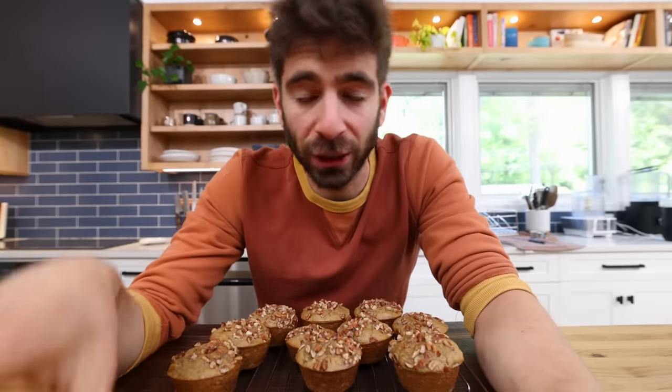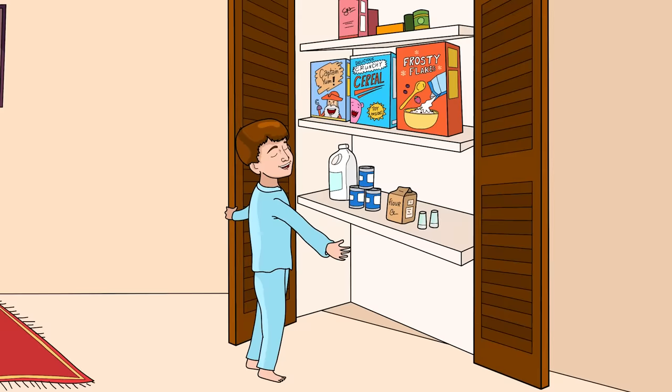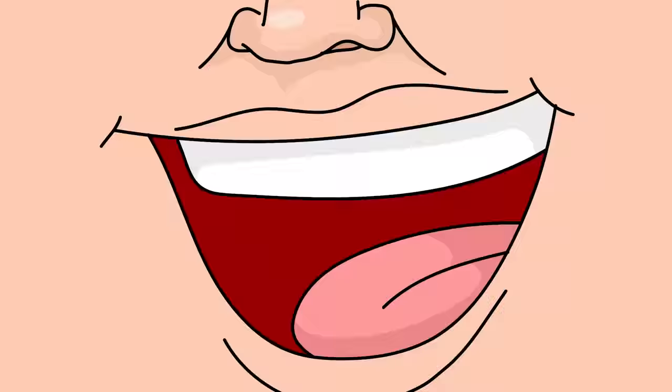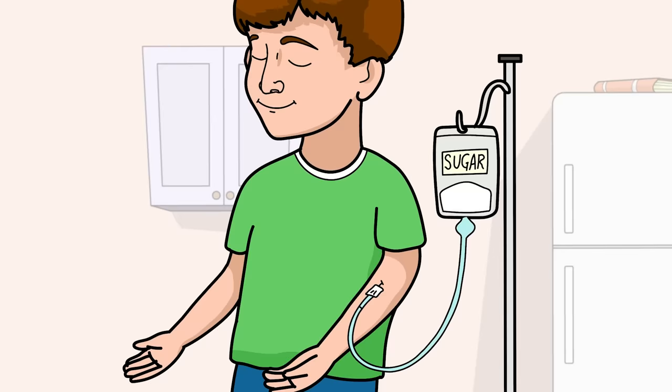Growing up, breakfast generally looks something like this: get out of bed, head over to the pantry, pick out my favorite cereal, cover with milk, and enjoy. And although it was delicious, I might as well have just injected an IV of sugar straight into the veins.